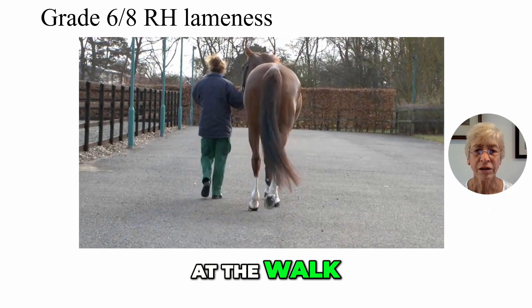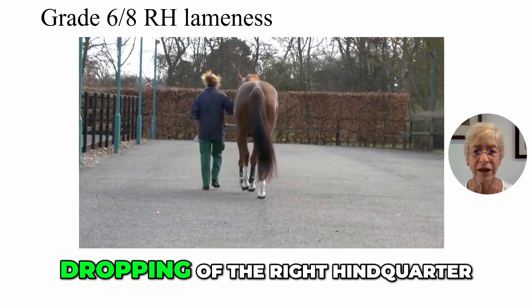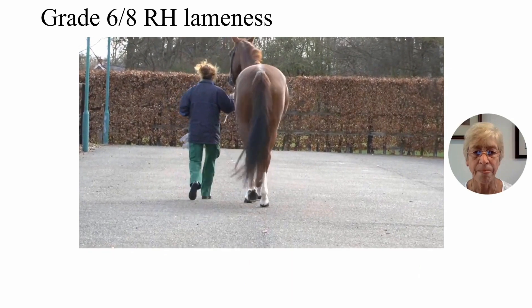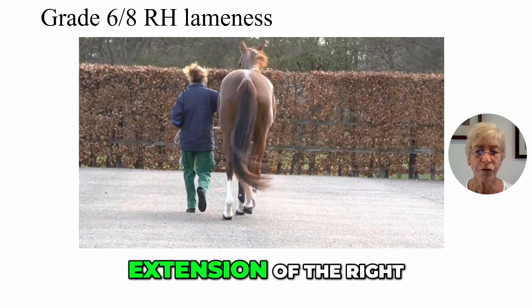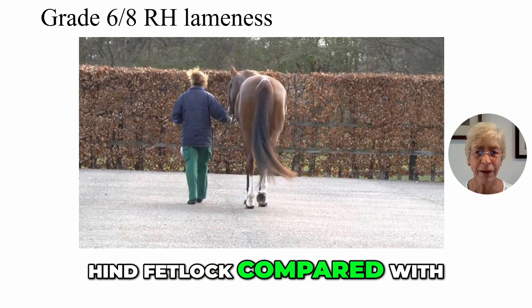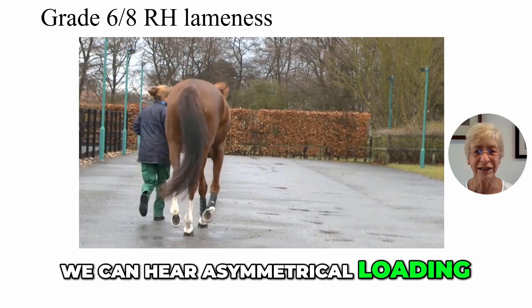At the walk with this horse, we can see obvious dropping of the right hind quarter. There is also reduced extension of the right hind fetlock compared with the left. We can hear asymmetrical loading.